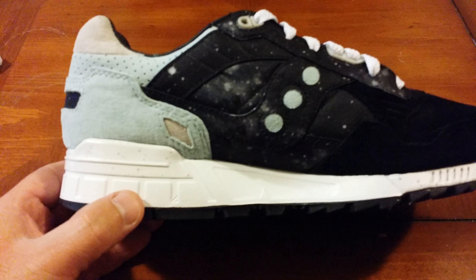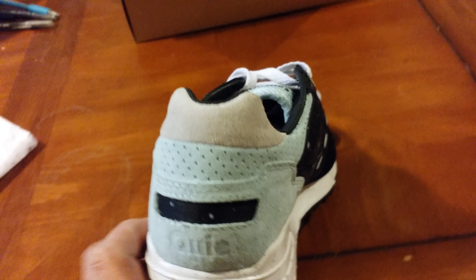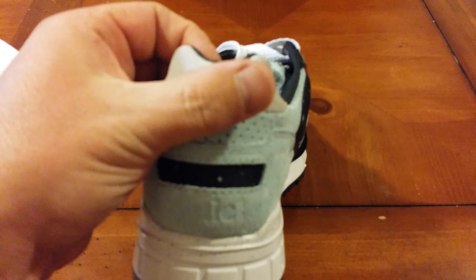On the back here you got Quiet — and the other one of course has Life on it. Got a little hint of gray here on the back.